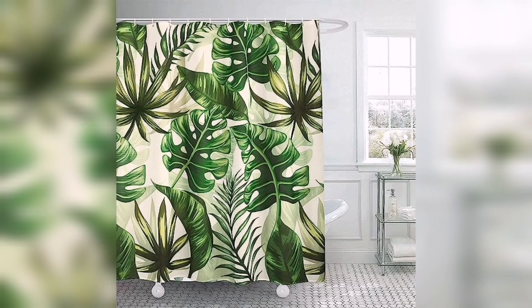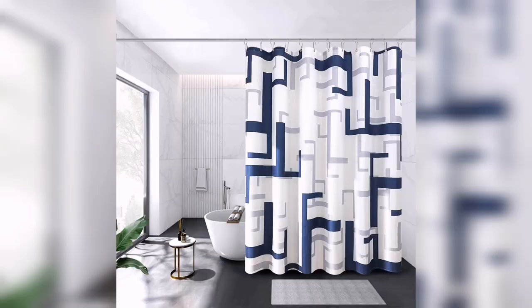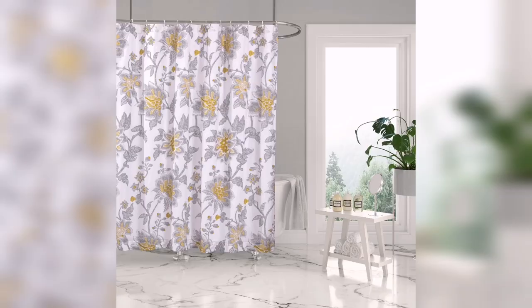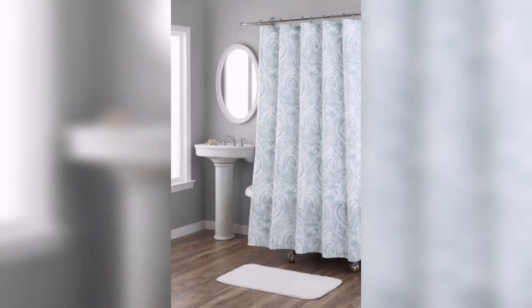Bathroom shower curtains come in a wide range of designs, colors and patterns, making them an excellent way to express your personal style. Whether you prefer classic stripes, bold geometric patterns, serene nature scenes or minimalistic monochromes, there are shower curtains to suit every taste. With such a diverse array of options, you can easily switch up the look and feel of your bathroom without investing in major renovations.